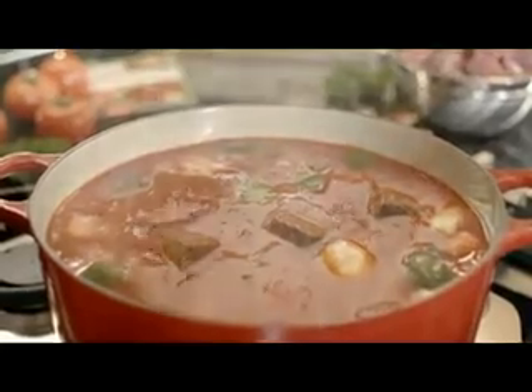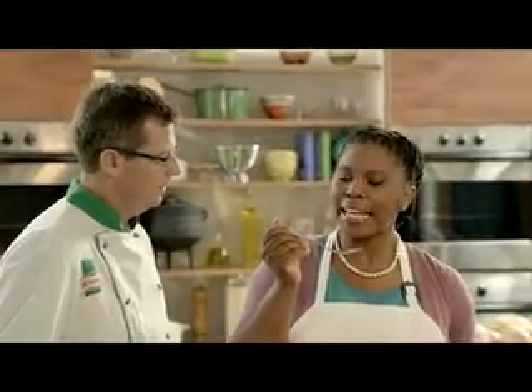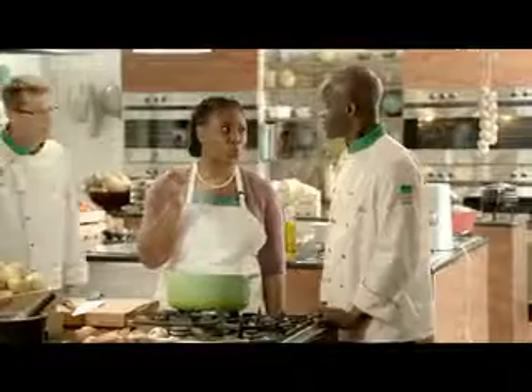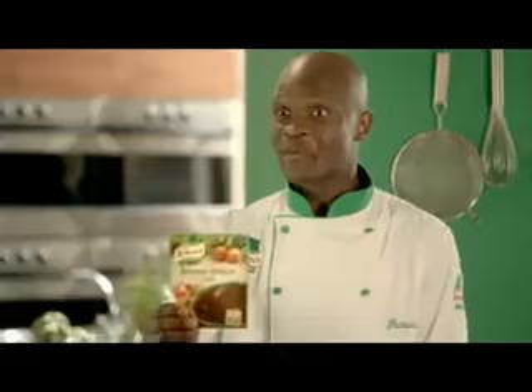Mama Linda, the stews are ready. Wow, I can taste the tomato flavor. Mmm, so rich. That's my rich beef and tomato soup. Mmm, this time I can really taste the roasted onion flavor. So perfect. That's my brown onion soup.